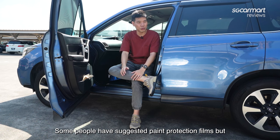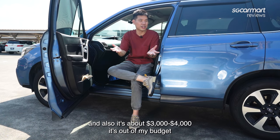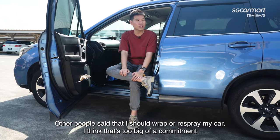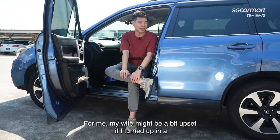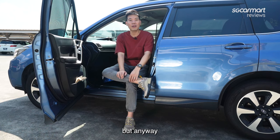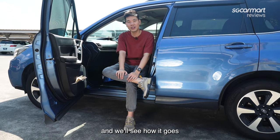Some people have suggested paint protection films, but it's a bit too late for my car — how do you slap a film on top of crap? And it's about $3,000 to $4,000, which is out of my budget. Other people say I should wrap or respray my car, but that's too big of a commitment, and my wife might be a bit upset if I turned up in an electric pink Forester. But anyway, I had an even better idea — I actually conned the production team to pay for ceramic coating, and we'll see how it goes.